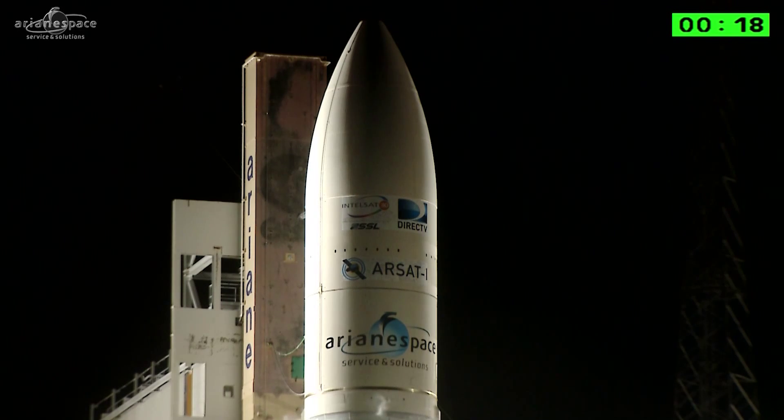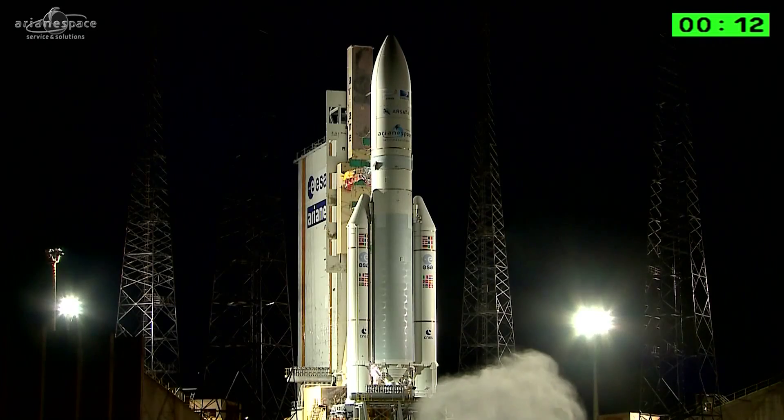We'll let you watch a liftoff of Arianespace flight number 220. A tous de dédeo. Attention pour le décompte final. Final countdown.